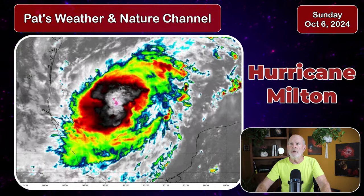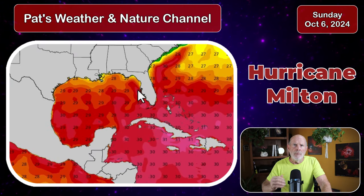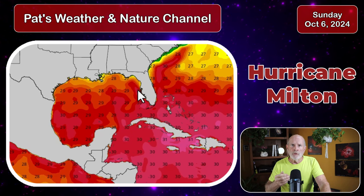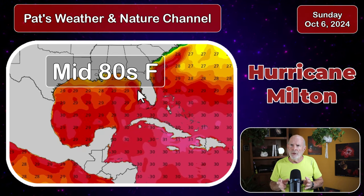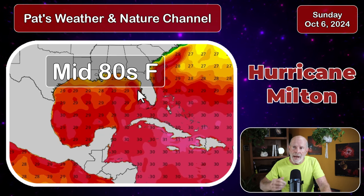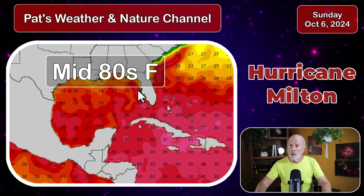Let's take a look at the sea surface temperatures. In the upper 20s to around 30 degrees Celsius — in Fahrenheit that means the middle 80s. Hurricanes and tropical storms will thrive on anything above 75 to 80 degrees. At 85 degrees Fahrenheit, there's a lot of energy to work with, and there's a lot of energy out here right now.